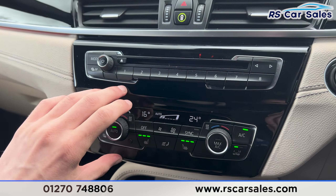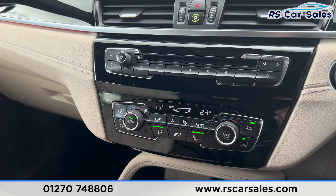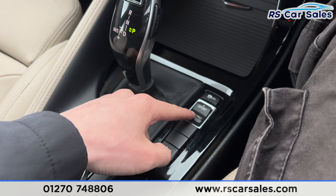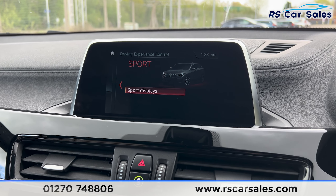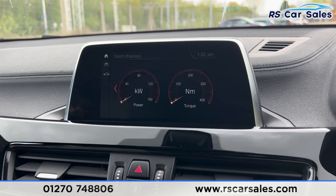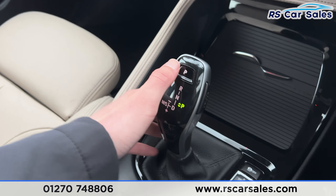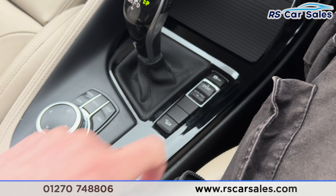Moving further down there's a nice gloss black trim in the centre combined with the leather. We also have the drive zone climb control, heated seats either side, and the dual-zone air conditioning. There's storage space underneath with the automatic gearbox and different drive modes you can flick through. We also have the sport displays, which is a pretty cool feature. Putting the car into reverse you'll find the rear parking sensors and reversing camera. We then have the electric handbrake, hill descent control, and traction control as well.